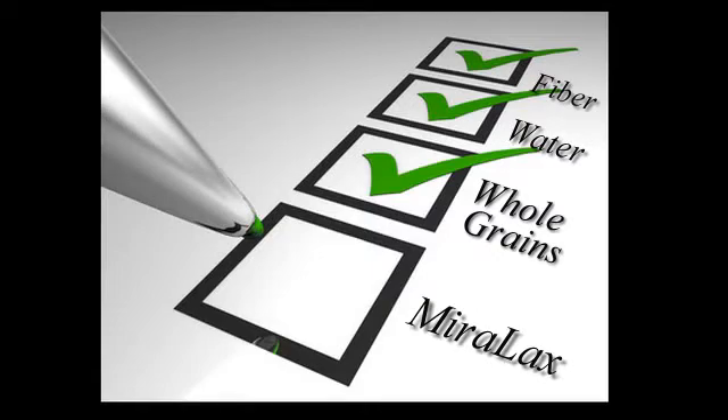Miralax, very commonly used for constipation. How does it work? Miralax is a clear, tasteless, odorless medication which children will most all the time take.